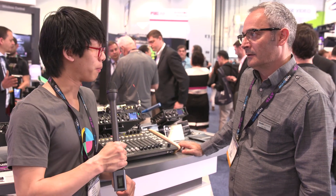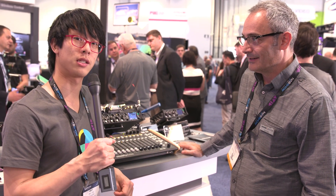Hey guys, this is Andy with No Film School. I'm here with Paul, who's the Director of Product Management at Sound Devices.